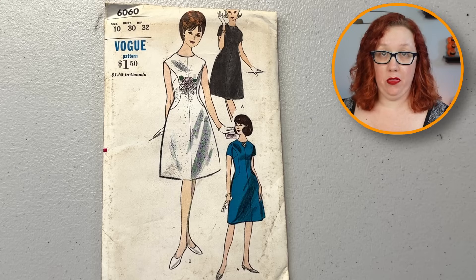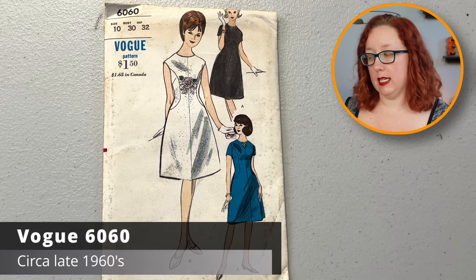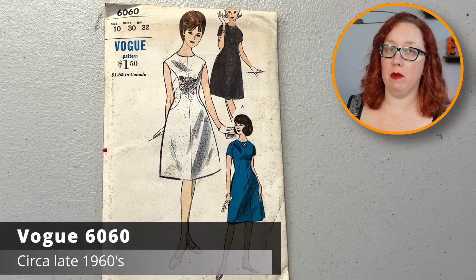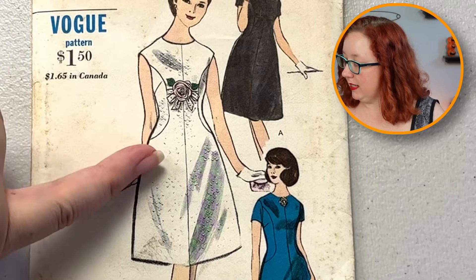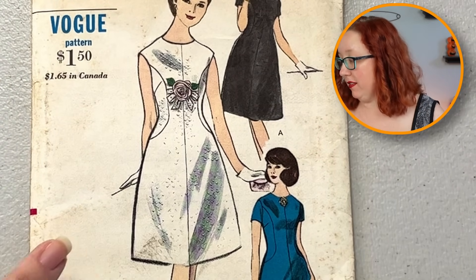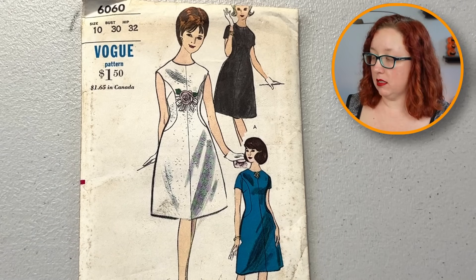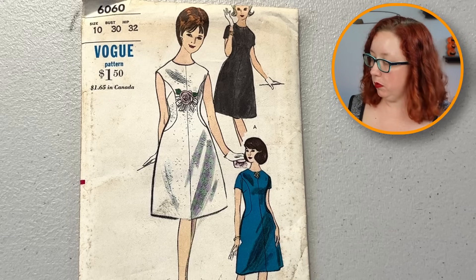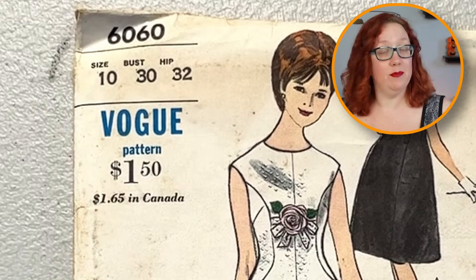Oh, that's cute — that is adorable. That is Vogue 6060 from 1966 or '67, I'm just guessing. Check the description. Look at the little insets through there, with the darts in the insets — that is adorable. Make a really nice A-line, kind of like a soft bell-looking situation. That's cute. Downside: it is a bust 30, but c'est la vie. We go all the way through the sizes.